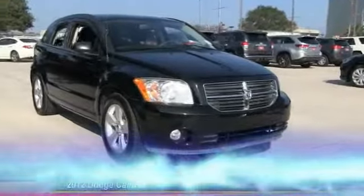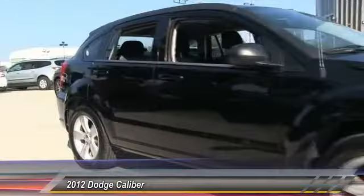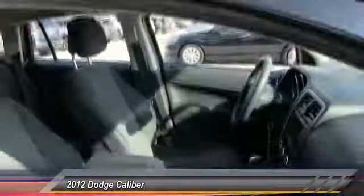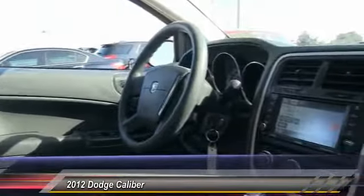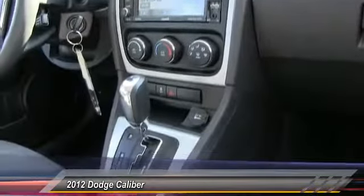The 2012 Caliber. The Dodge Caliber is unique inside and out. Its sassy, smart exterior styling combines with numerous clever interior features, such as a flip-out iPod holder and a chilled glove box compartment. You'll love the smoothness of the transmission and the quietness of the cabin. A joy to drive.